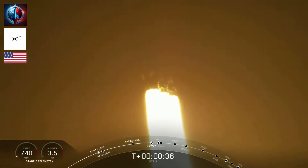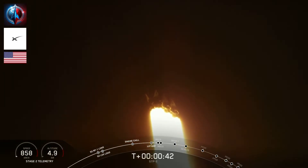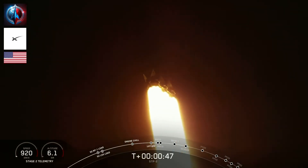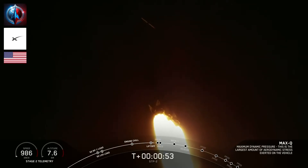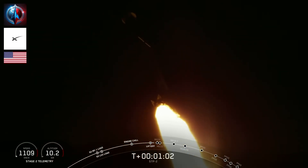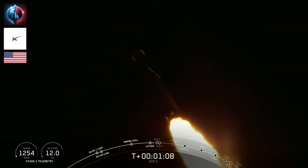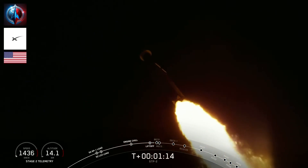We're getting ready to throttle down for passing through the period of maximum dynamic pressure. We've heard call out of throttle bucket for side core. We're through Max-Q. Vehicle is supersonic. Everything continuing to look good on the Merlin 1D engines. We're throttling back up on the side boosters to full power. A minute 15 seconds into flight — performance looks nominal.